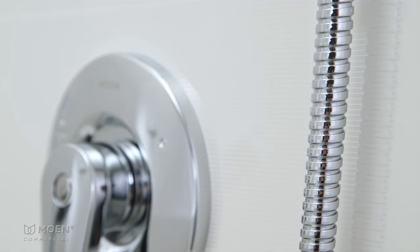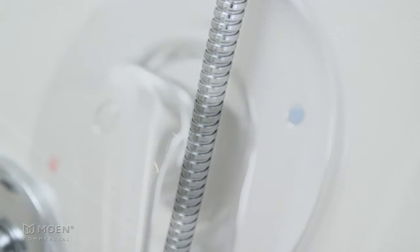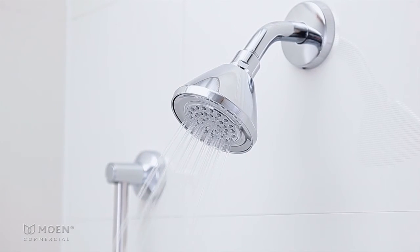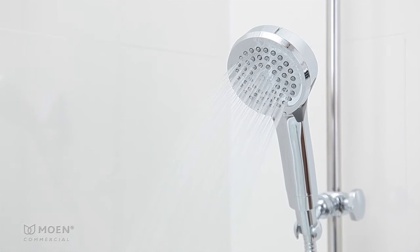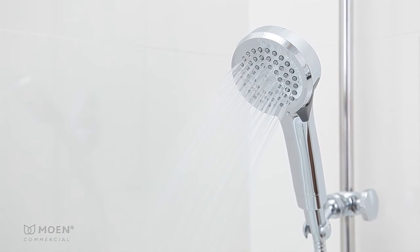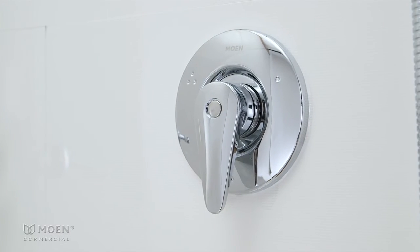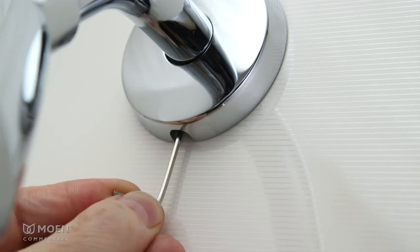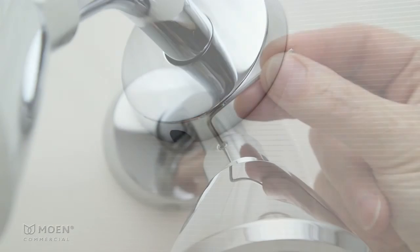With metal construction, a stainless steel hose and permanent red-blue indicators, MDura tub and showering products stand up to the harshest conditions and commercial-grade cleaning agents with style. MDura Modern Showering trim includes vandal-resistant features such as a Torx head screw on the escutcheon and set screws on the shower arm flange and the all-metal shower ball.